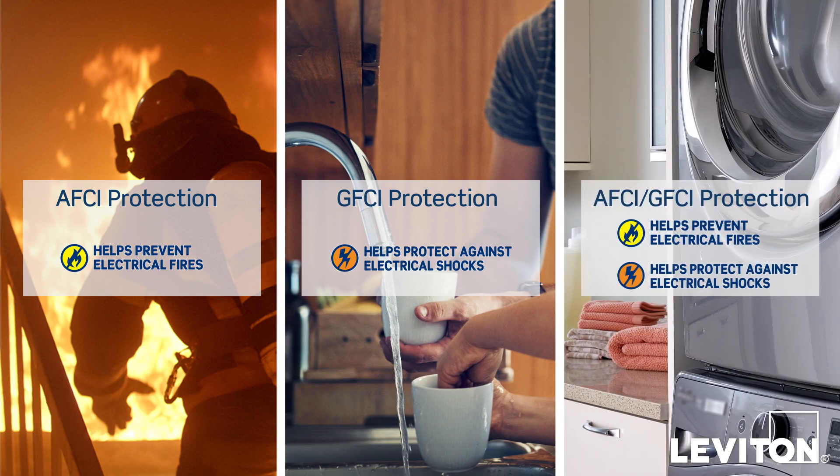Leviton AFCI, GFCI, and dual function outlets and circuit breakers all work to stop the flow of electricity in a fraction of a second once a fault is detected, providing protection against electrical fire, shock, or both.